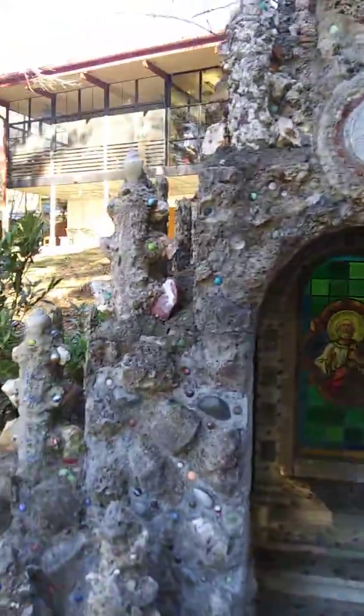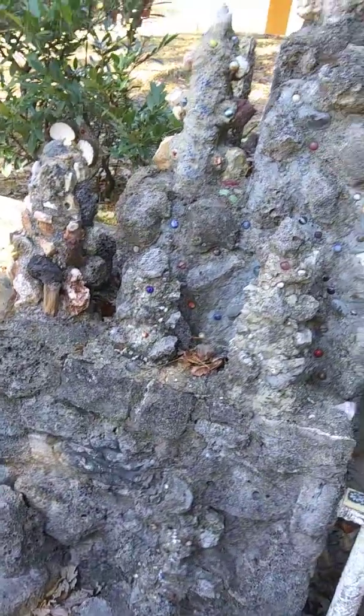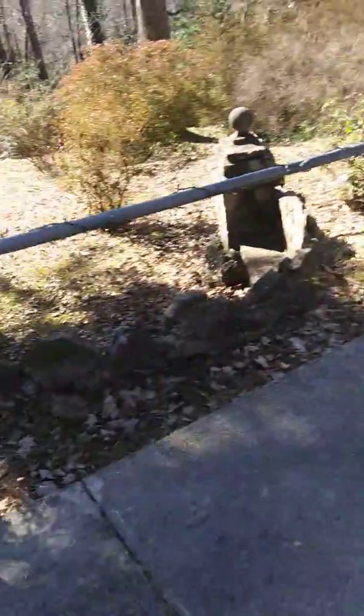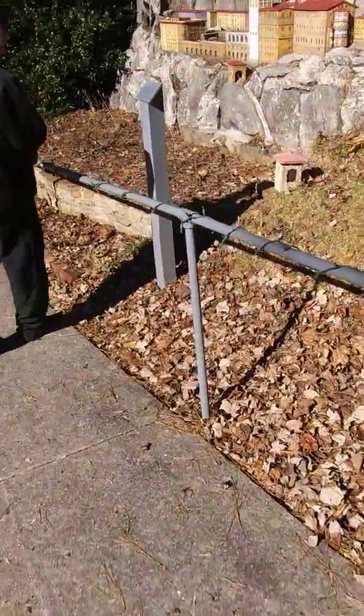I'm not Catholic — not overly religious actually at all — but I do just think this is really neat stuff. I've got a little bench over here. This guy, that was his life's work at the monastery. He was making all these shrines and things, all the models and replicas.